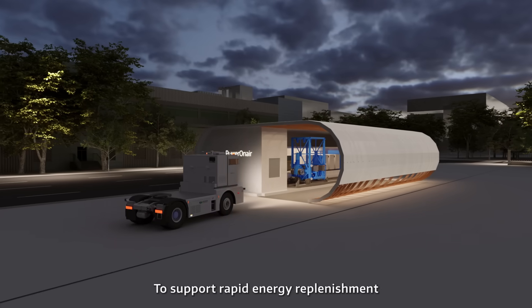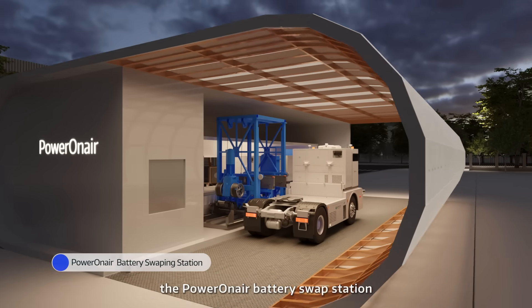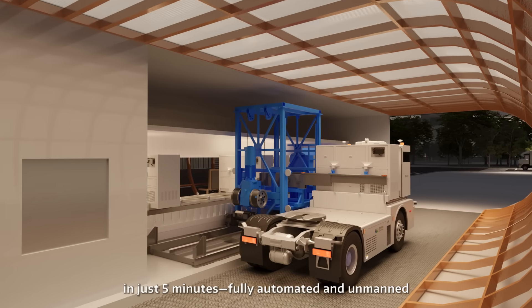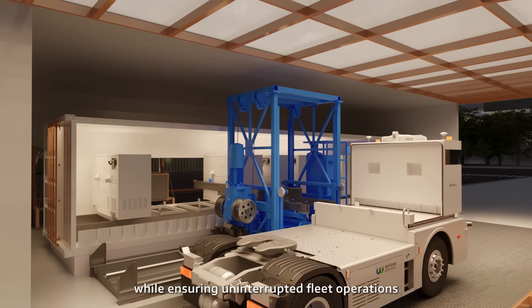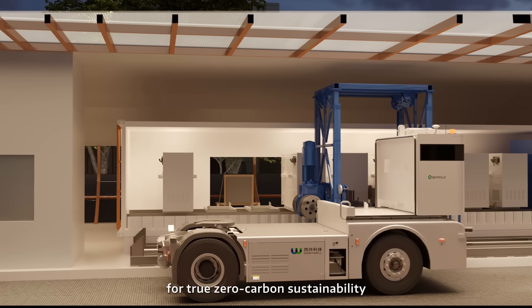To support rapid energy replenishment, the automated battery swap station completes a full recharge in just 5 minutes — fully automated and unmanned — reducing labor costs while ensuring uninterrupted fleet operations for true zero-carbon sustainability.